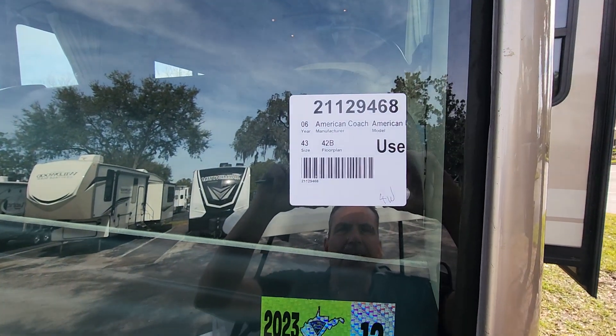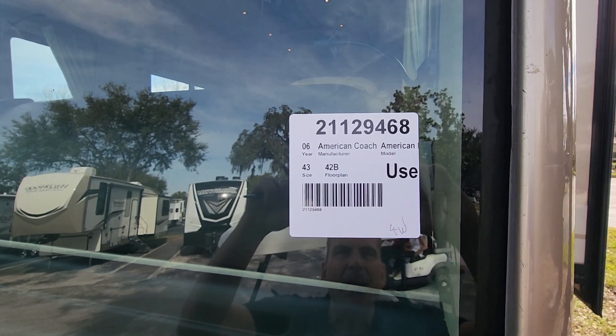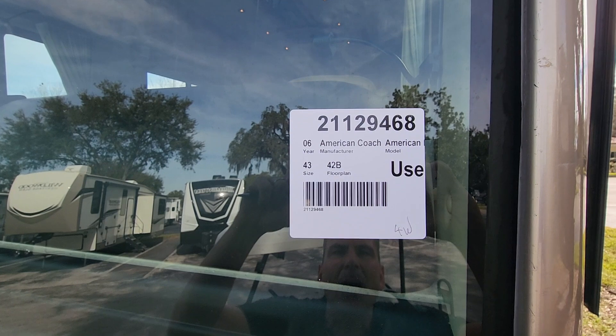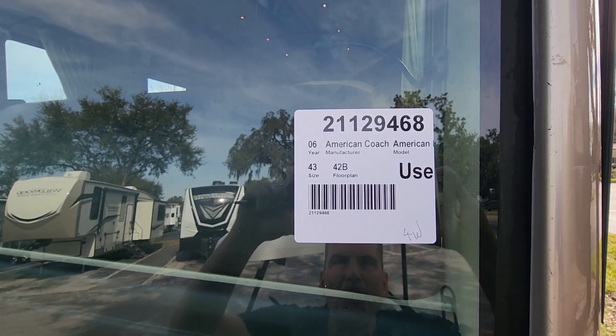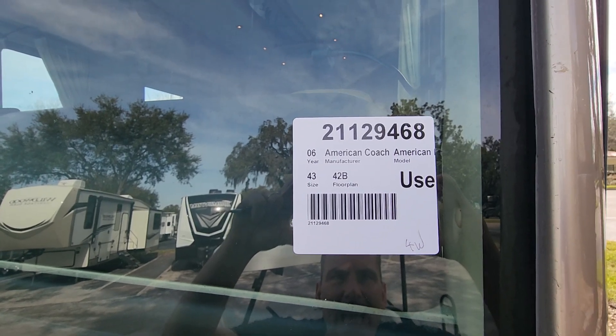Hello, this is Rich, Lazy Days Tampa, 503-880-3723. This is a 2006 American Coach — I believe it's by Fleetwood — and it's a 42B, stock number 21129468.